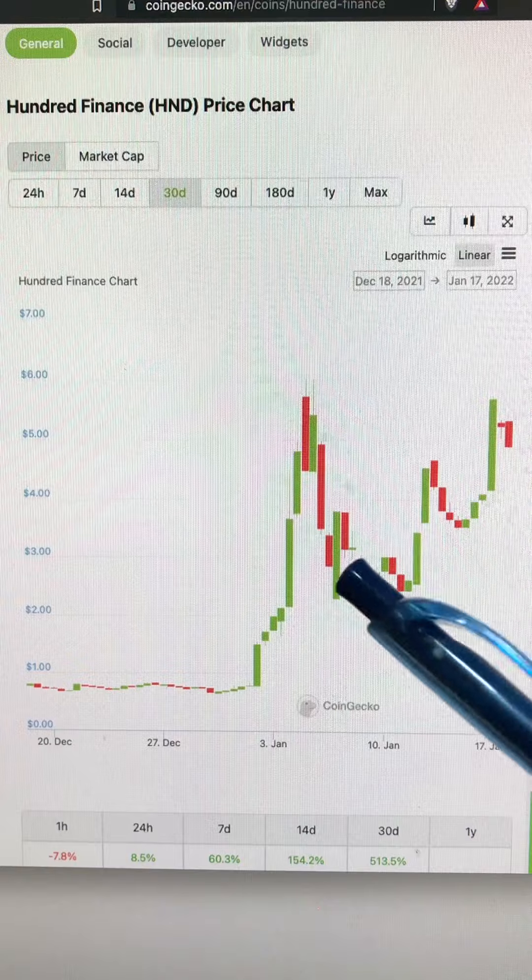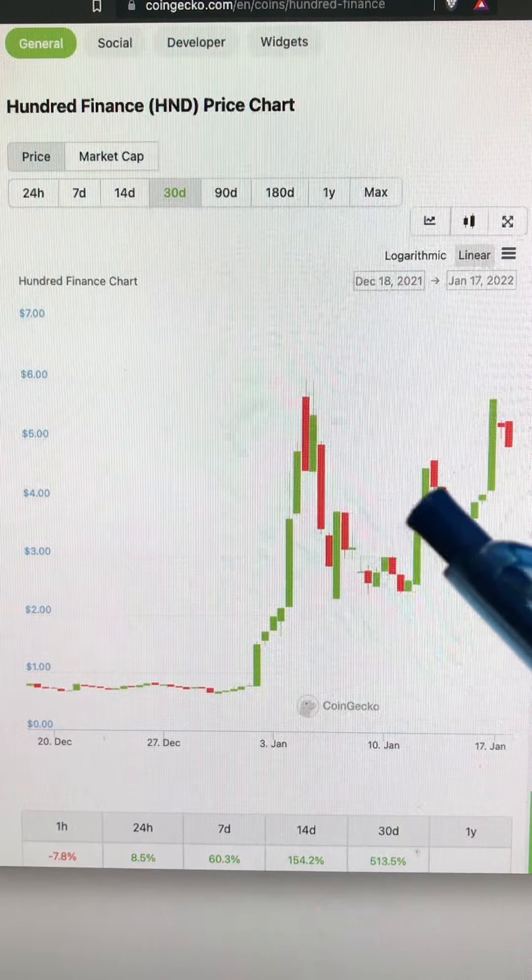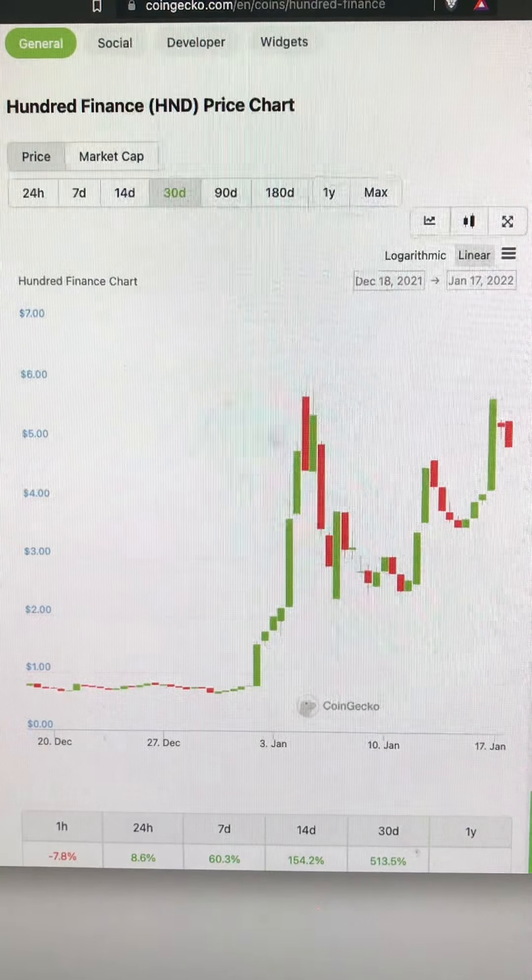If you are bullish about HND and Hundred Finance, then your return will be more than 33%. I hope you learned something today — thanks for watching. Bye bye.